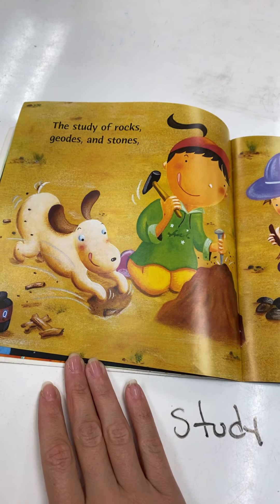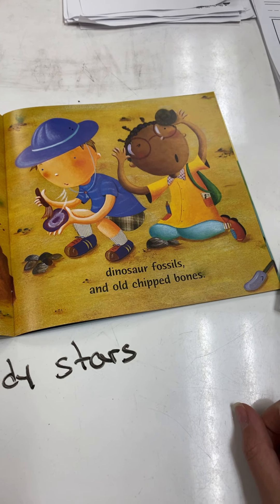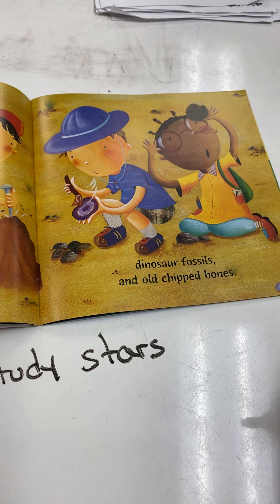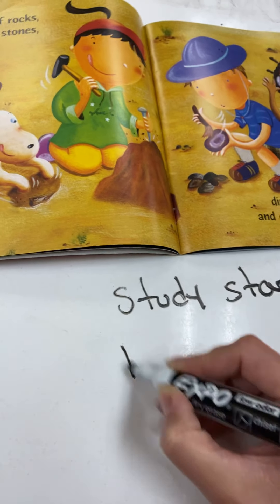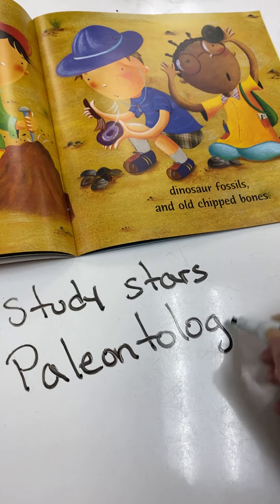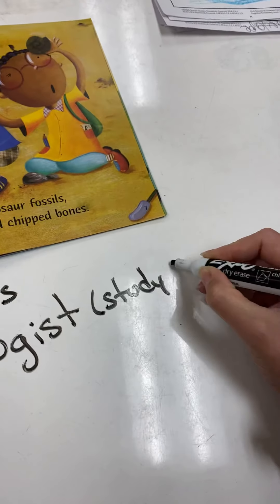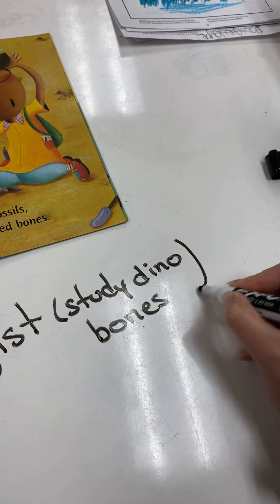The study of rocks, geodes, and stones, dinosaur fossils, and old chip bones. Does anybody know what the name of a scientist is that studies dinosaur bones? If you said paleontologists, you are correct. So we're going to write paleontologists — this is a big word — paleontologists study dinosaur bones. Dino bones!